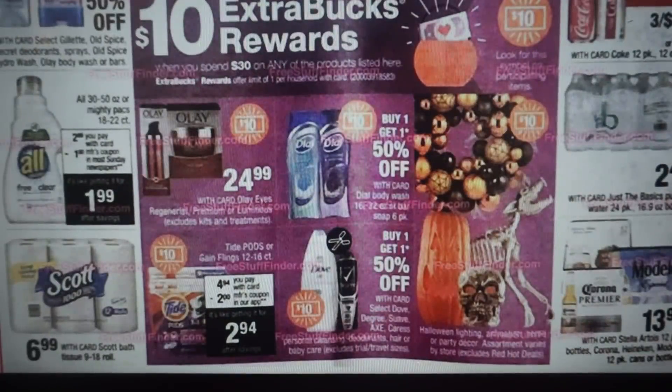Here we have All detergent on sale for $2.99. We're expected to get a $1 manufacturer coupon. Some of you may have an All CRT — if you had a $2 All CRT, that would be perfect for this week. We have another spend $30, earn a $10 ExtraBuck. Dial body wash and Tide Pods are included. On Tide Pods, there is a $2 digital app coupon — check your CVS app for that. It looks like it's also including some Halloween decorations.